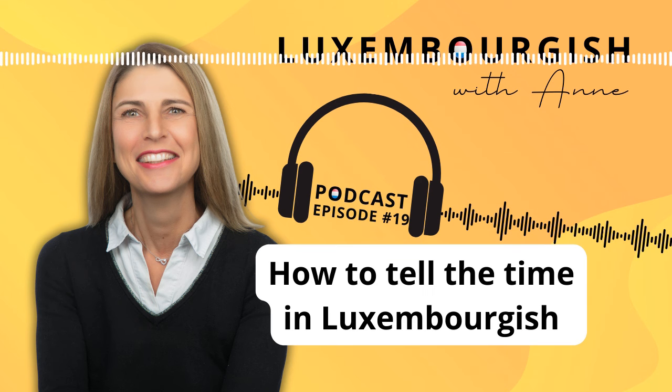You will have noticed that we only say 'Auer' when it is the full hour — for example, it's six o'clock: 'Et ass sechs Auer.' But if you want to say it is quarter past six, you would simply say 'Et ass véierel op sechs,' not 'véierel op sechs Auer' — that doesn't sound very natural.